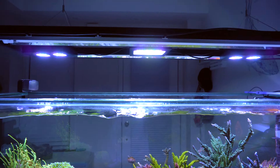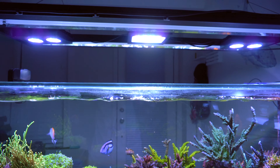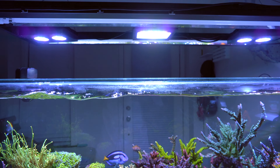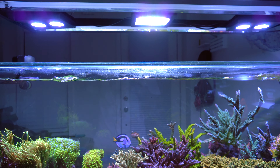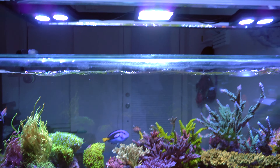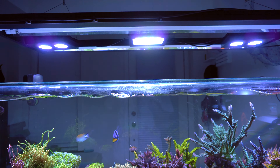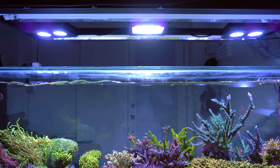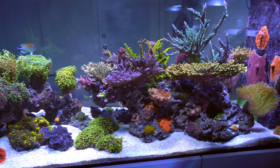Alright, on to the light. As you can see, I replaced one of my Hydra 26s with the XR15 Blue Gen 5. I cranked the intensity to 200% when I first replaced it and kind of killed one of my frags — I'll show you guys that in the next frag update. Currently I'm using full channel at 60% intensity, which I found is almost on par with my Hydra 26. Looking at the corals, I won't see any real differences.